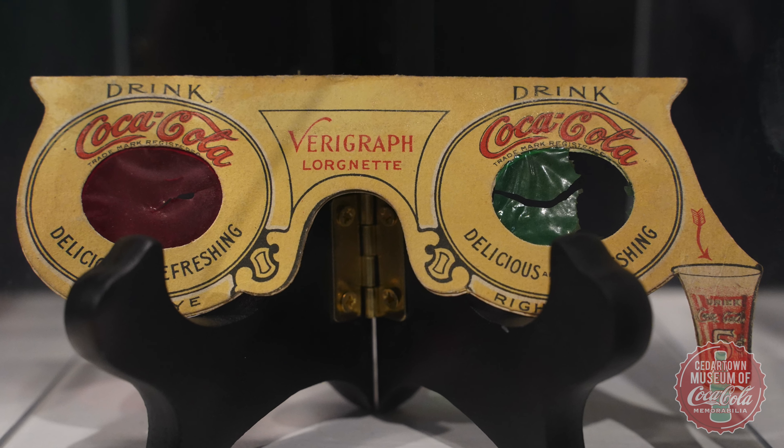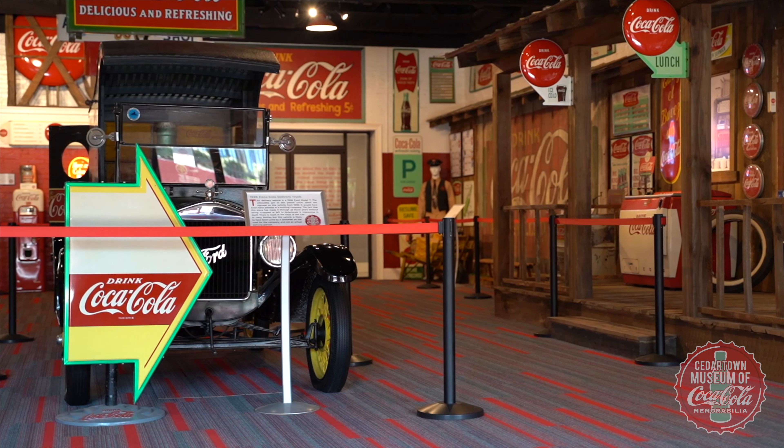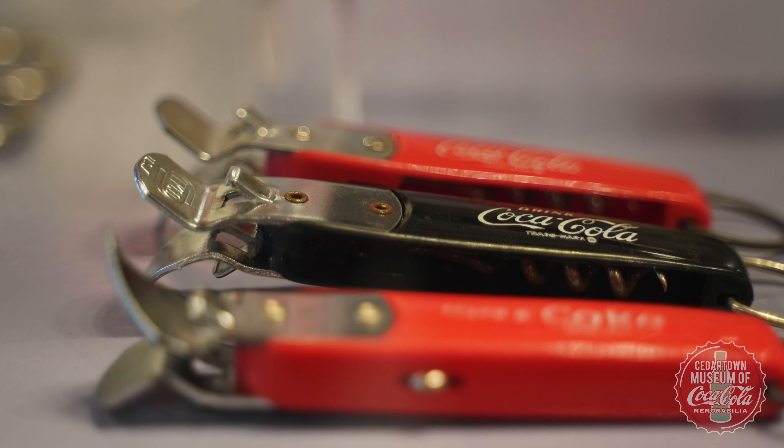Coca-Cola was a pioneer in its industry as far as marketing. You're going to see paper calendars, celluloid pocket mirrors, pocket knives, all sorts of advertising. If they could put a logo on it, they did.